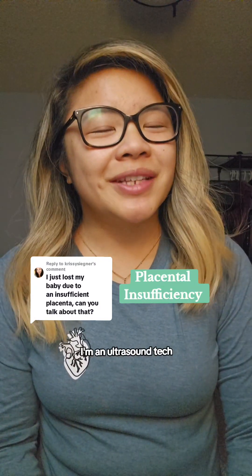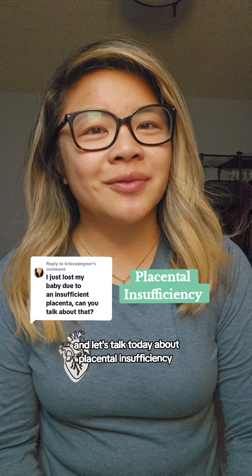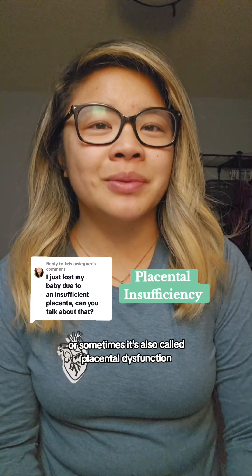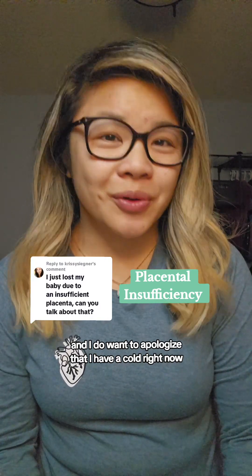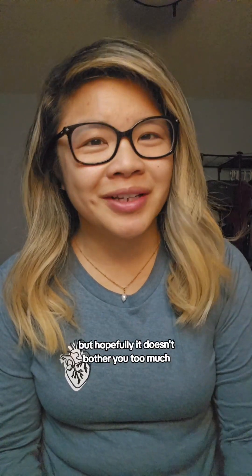Hey, my name is Kara. I'm an ultrasound tech, and let's talk today about placental insufficiency, or sometimes it's also called placental dysfunction. I do want to apologize that I have a cold right now, so I am sounding very congested, but hopefully it doesn't bother you too much and we can get on with the video.